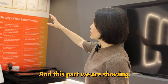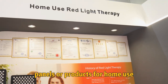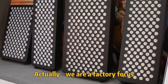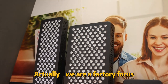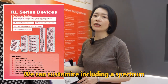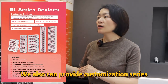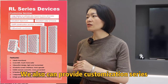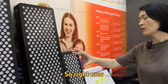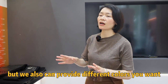Follow me. This part we are showing panels and products for home use, including our panel sellers. We are a factory, so we focus on customization services. We can customize including spectrum and different wavelengths. We also can provide customization services on the control system and also the color of the shell. Right now you can see those panels are in black color, but you can also choose different colors.